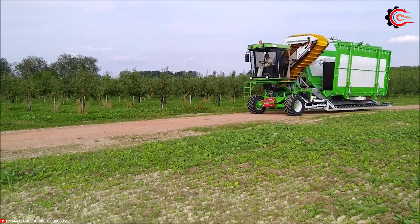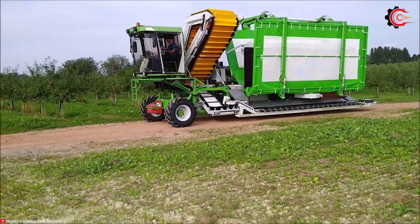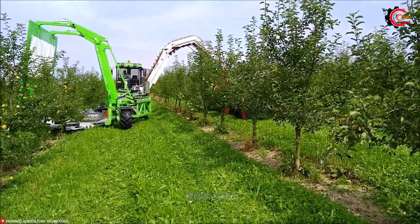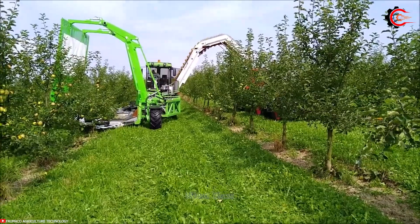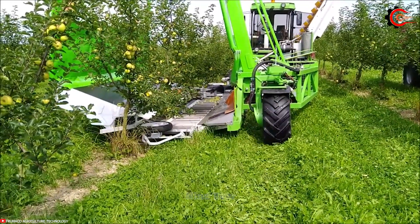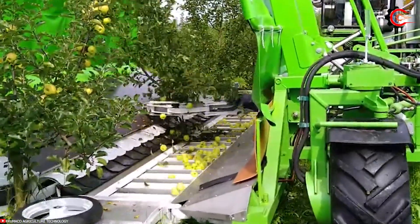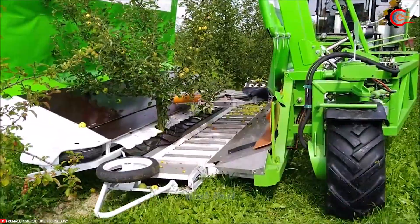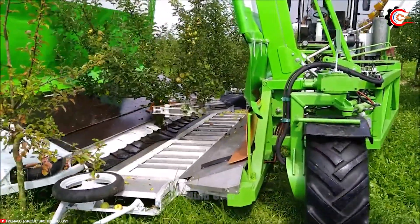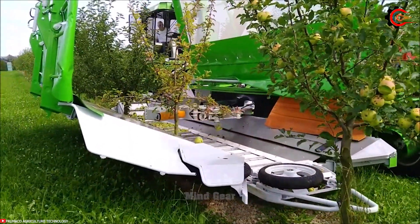Ever wondered how apples are harvested on a large scale without damaging the fruit? The innovative OE 4.5 Frumaco Shake and Catch Harvester, with its impressive 4.5-meter working width and the ability to collect 8,000 liters of fruit in one go, is a remarkable solution that not only boosts productivity but also ensures the gentlest treatment of your apples.